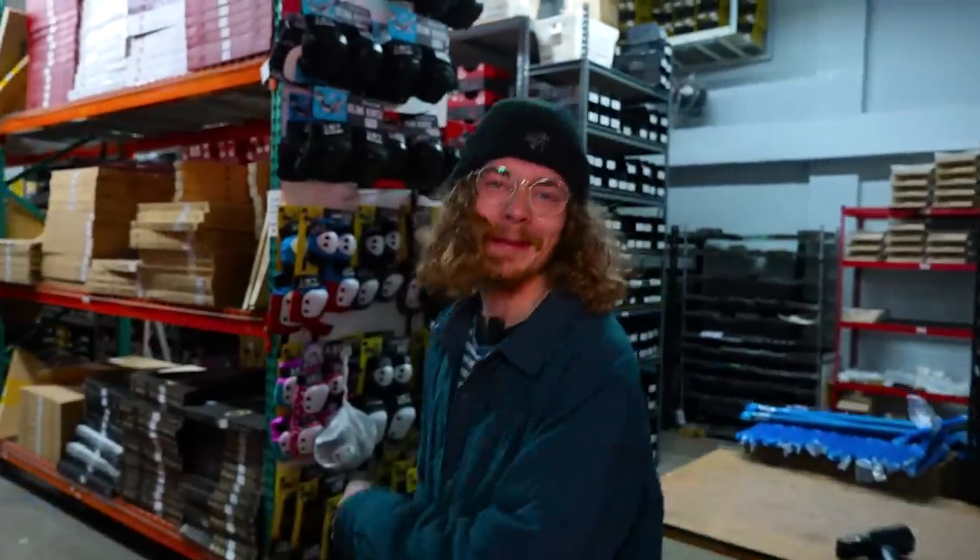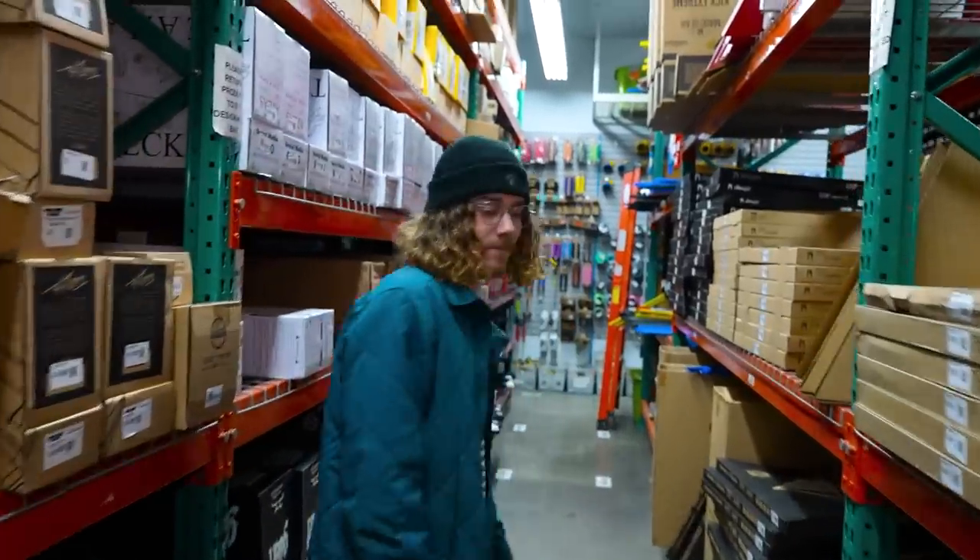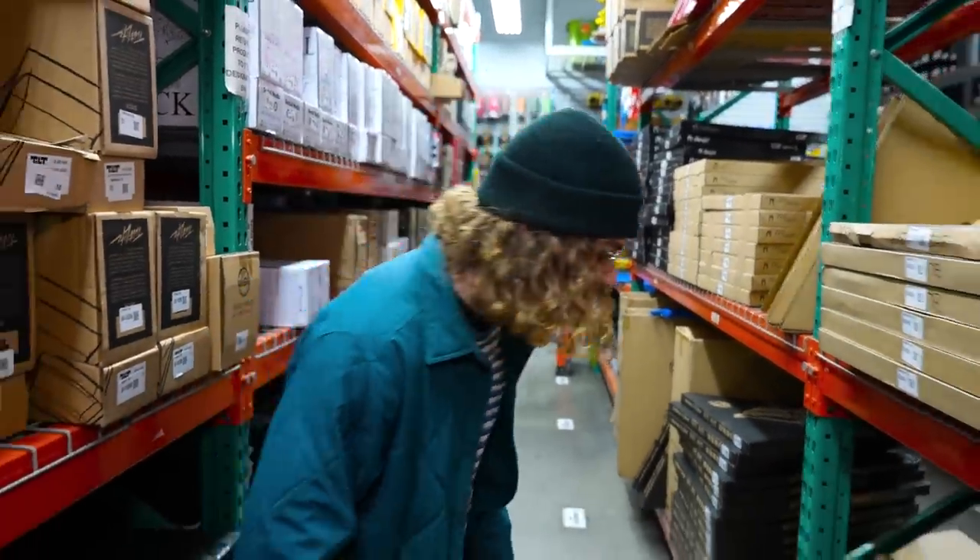Here we are in beautiful Vault Warehouse. We're going to pick out the first part. Ruby, what should we start with? Start with the bars. I've got some Tilt Stage 1 bars picked out for us. Let's go find these bad boys. Here they are.